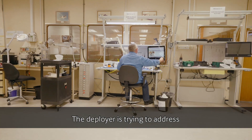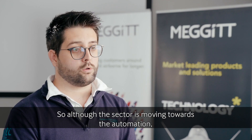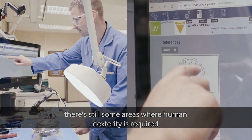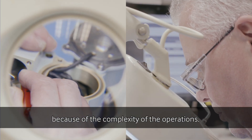The project is trying to address the fundamental challenges that the aerospace sector is currently facing. Although the sector is moving towards automation, there are still some areas where human dexterity is required because of the complexity of the operations.